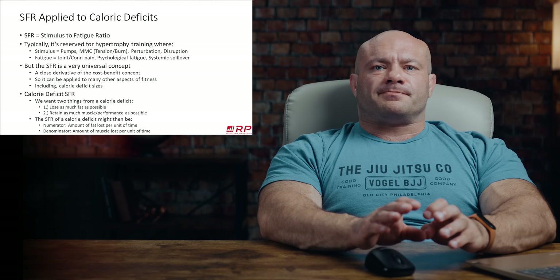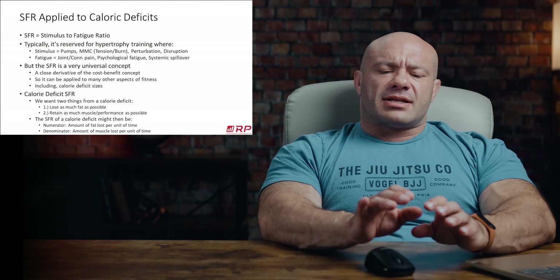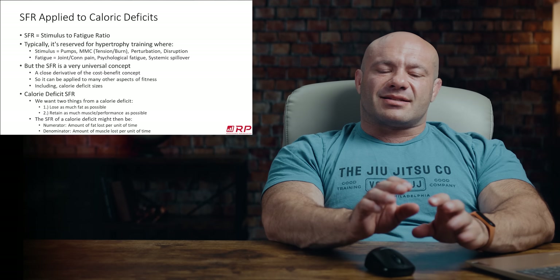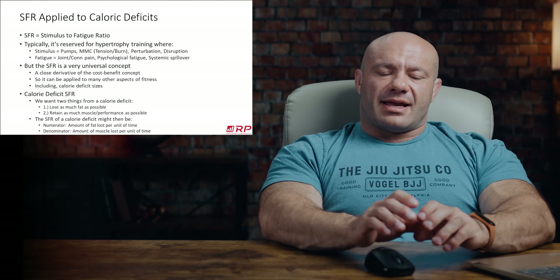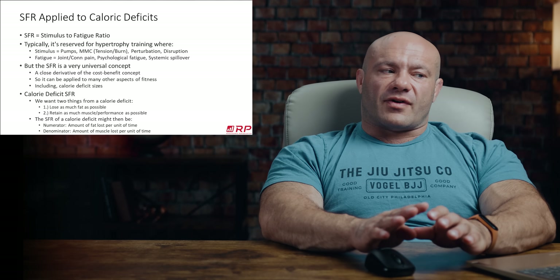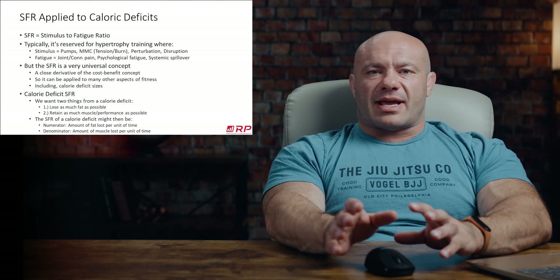In hypertrophy training, we proxy the stimulus-to-fatigue ratio by doing some shorthand and estimating, getting proxies for what stimulus and fatigue look like. For example, for any given exercise or set and rep scheme, we proxy the stimulus by seeing how big of a pump it gets you per unit volume, whether you have great mind-muscle connection with high tension in the muscle, or whether the muscle burns a ton at higher reps. How perturbed the muscle is — how much perturbation occurs.